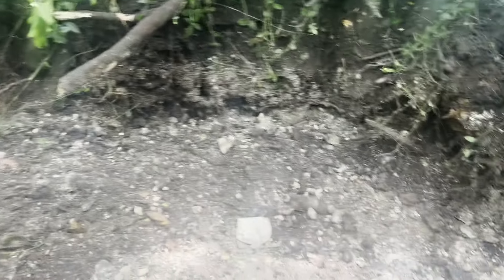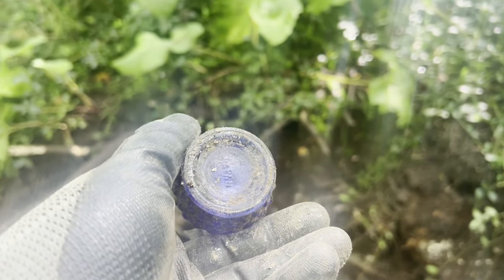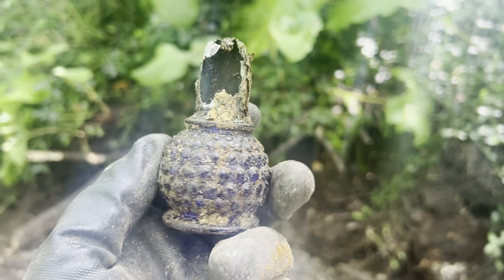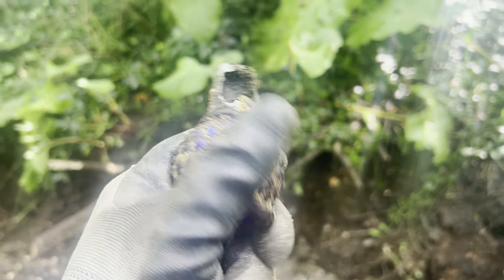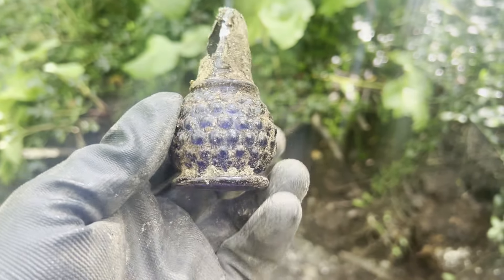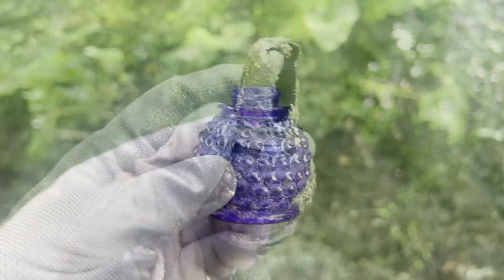Alright, digging away here. I just popped up something kind of cool — look at this, look at that everybody. Wow. It kind of looks like perfume-ish is what I'm thinking, but usually when they got ribs on that it's some kind of a poison bottle. Poison perfume? I don't really know. But that is pretty cool. I haven't found anything like that before. That is pretty wicked.